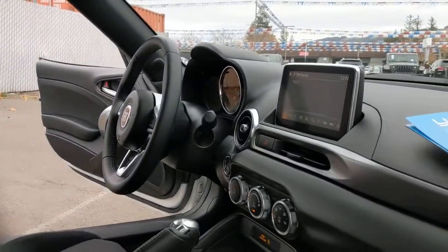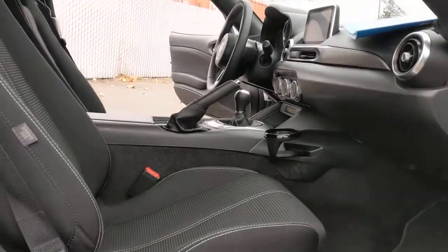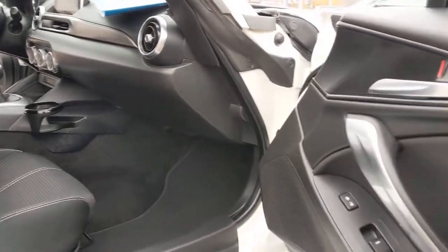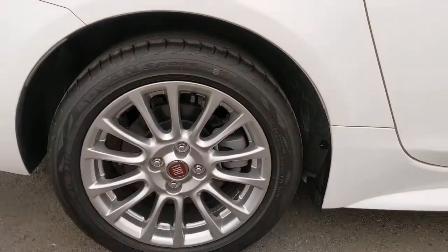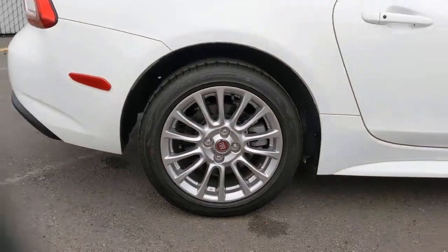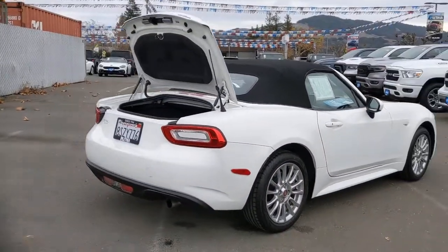These are just some of the great options this vehicle comes with: keyless entry, 4-cylinder engine, backup camera, satellite radio, keyless start, iPod and MP3 input, aluminum wheels, electronic stability control, 6-speed manual transmission, and a leather-wrapped steering wheel.